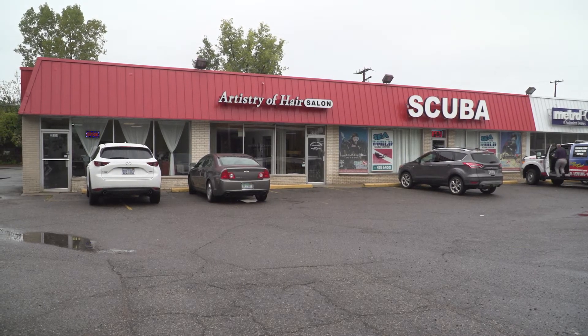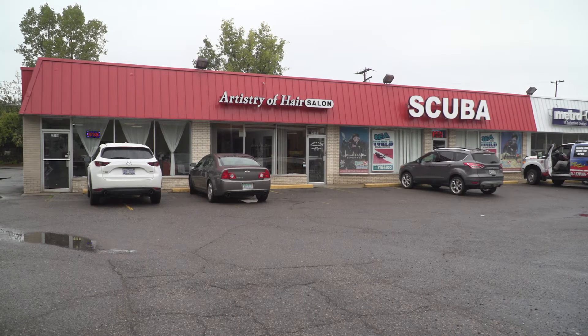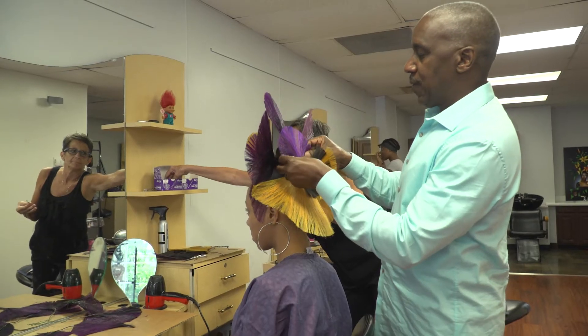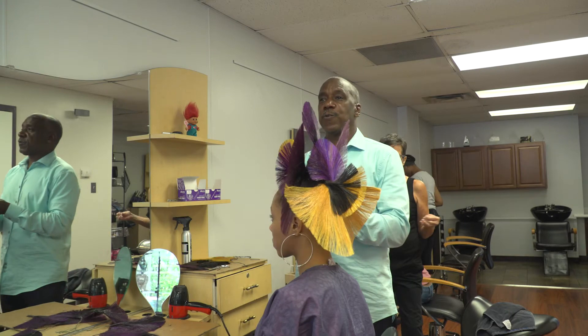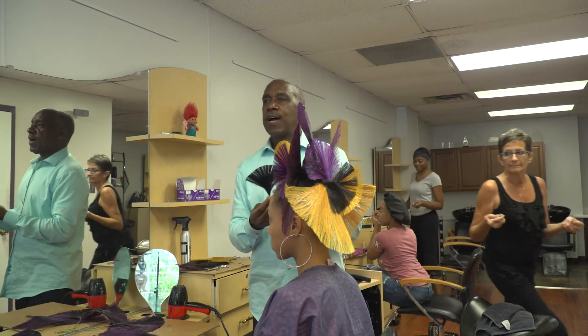The name of the salon is Artistry of Hair, where hair and art comes together. But on a daily basis, my clients are pretty conservative, so I don't get to do all this creative stuff until it's a show or a competition.